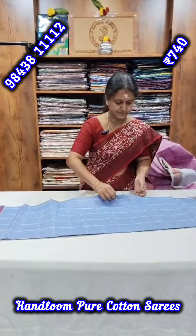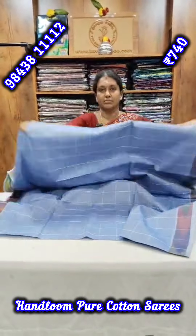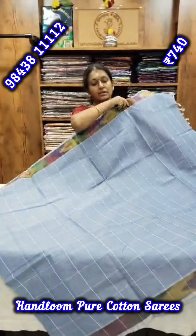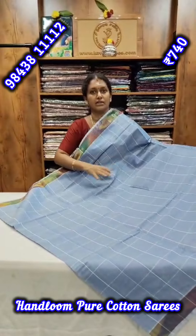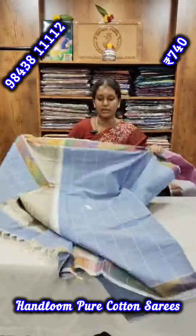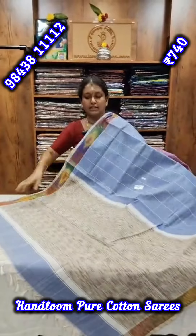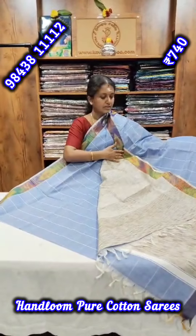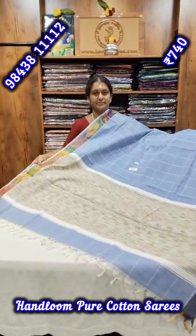This is a lavender color. This is a cotton series — it is very comfortable to wear these clothes on a daily basis. Look at the clothes.